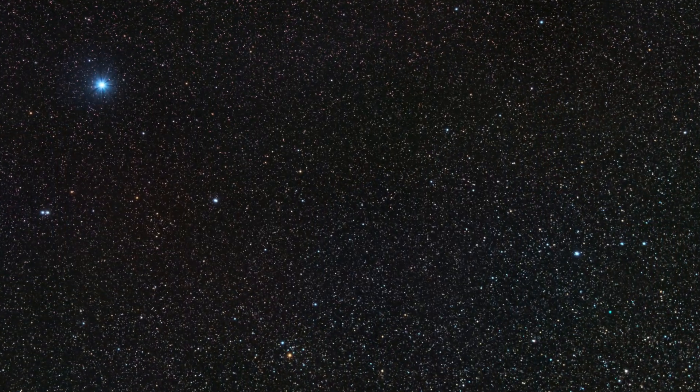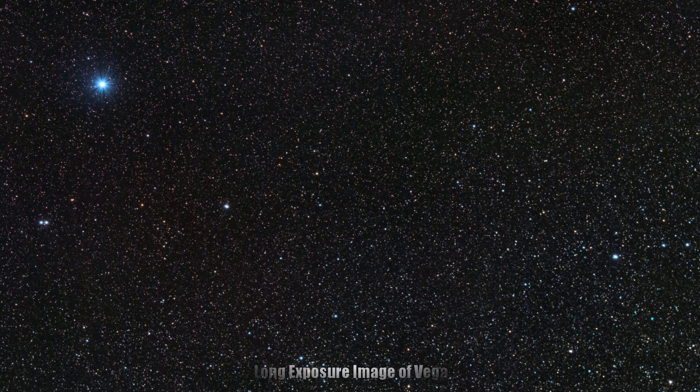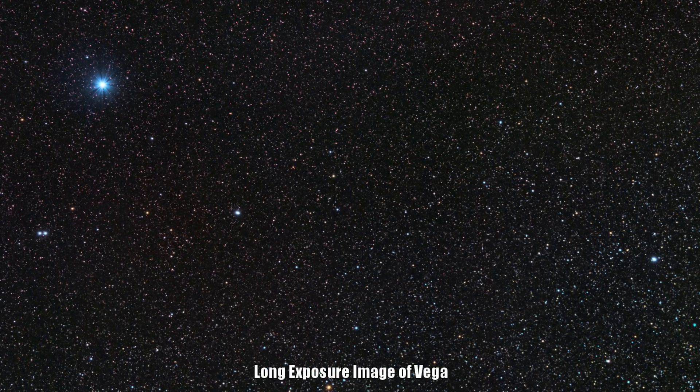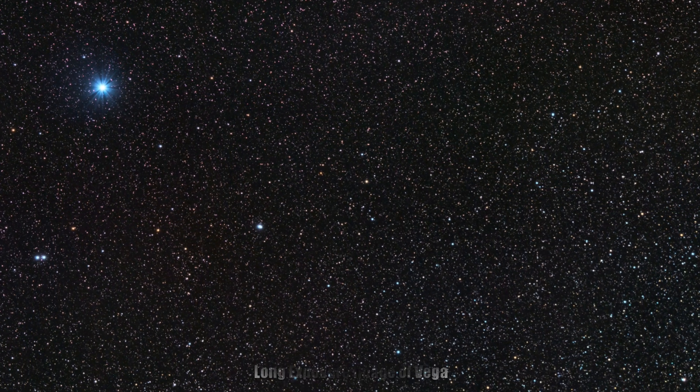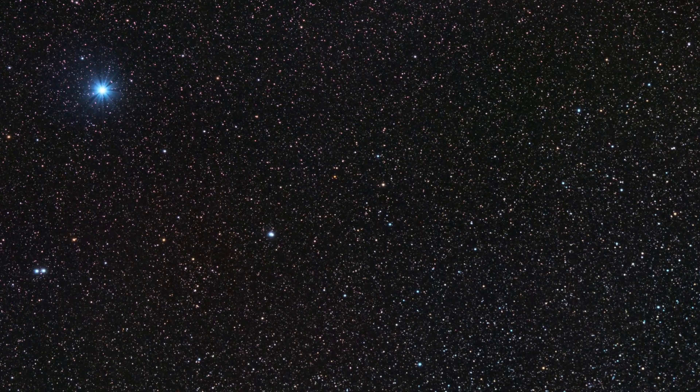In today's video, I'm going to walk you through some of the best objects in the summer night sky that you can go out to see or image. Regardless of the equipment that you may have or may not have, there'll be something on this list if you're into astrophotography, if you own a telescope, just have a pair of binoculars, or want to go out for some casual observing with the naked eye.